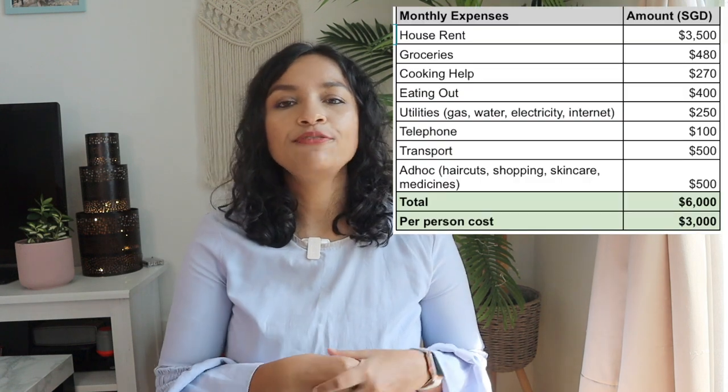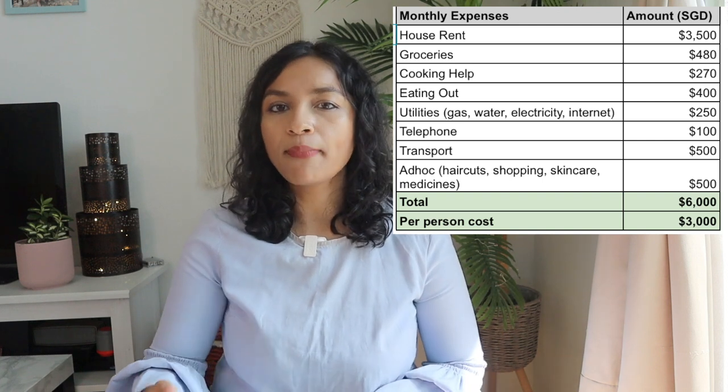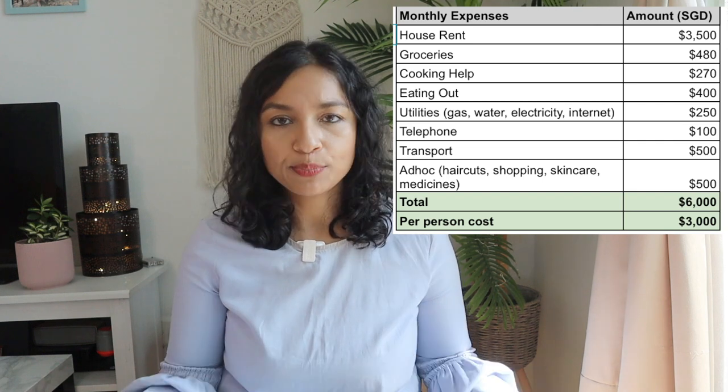Summing all of those up — you can see a screenshot here — the total comes to SGD 6,000 per month for two people, which is SGD 3,000 per month per person living in Singapore. I'd call this a mid-range budget, not on the higher end. There is scope to reduce expenses: transport can be cut significantly by relying mostly on public transport, which is very cheap at SGD 1.50–2 per trip. You can also save by cooking your own meals and by living further from the city center.